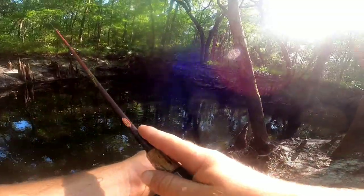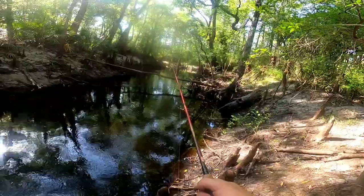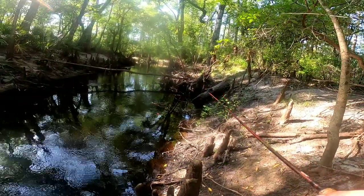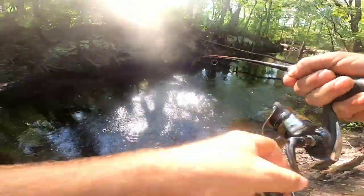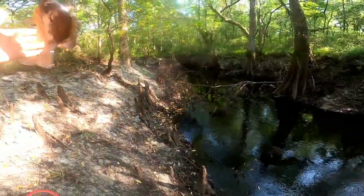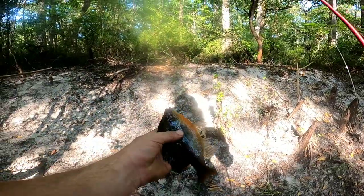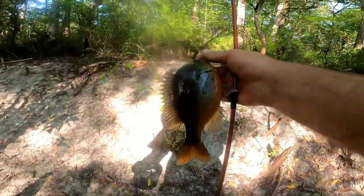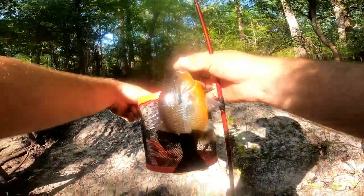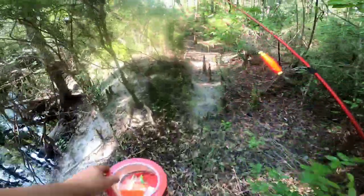Oh, there's a good one. Hey, it's a red belly! Let's go. Not a real rooster, but a solid keeper red belly. First red belly of the day — and a keeper too. Wait, I caught a baby earlier, so not the first. That's a solid one. Not exactly a rooster, or what I'd consider a rooster, but a good one.